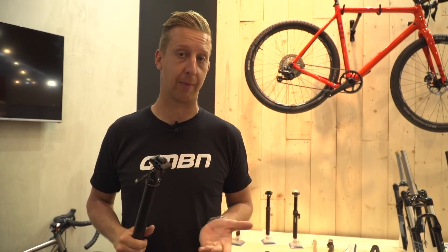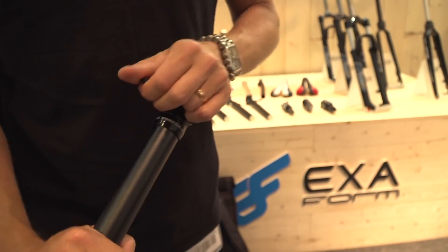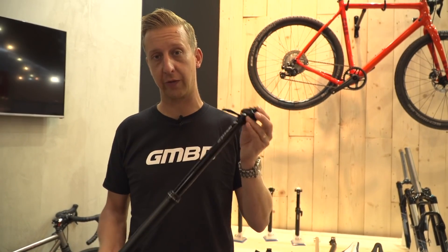KS has been making dropper posts for years — one of the first major manufacturers — and they're now offering this 250mm drop post. It's great to see this technology available on budget-friendly bikes, and Doddy thinks in future all bikes will come with dropper posts as standard.